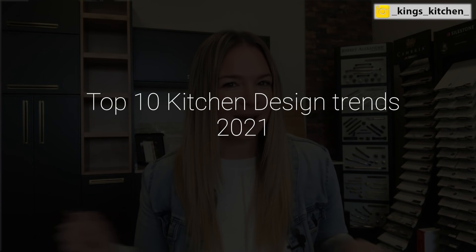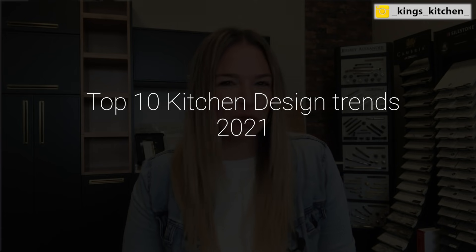Welcome back, guys. It's a beautiful new 2021, and I think we're all super excited for this new year. With 2021, we're going to have a lot of cool new features and design elements in the kitchen design world, which is why I've created my top 10 kitchen design trends for 2021.